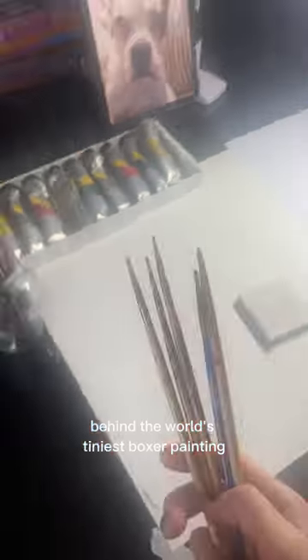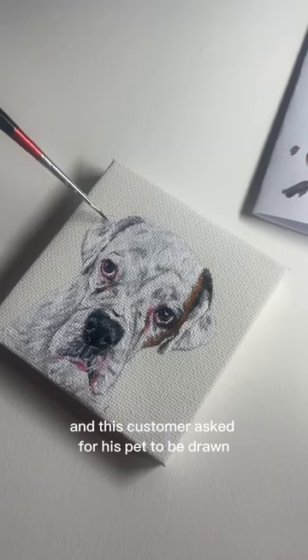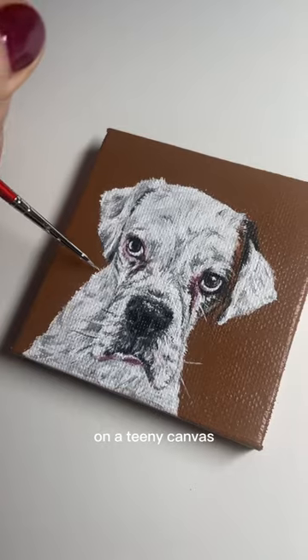Here's the story behind the world's tiniest boxer painting. I'm a pet portrait artist and this customer asked for his pet to be drawn on a teeny canvas.